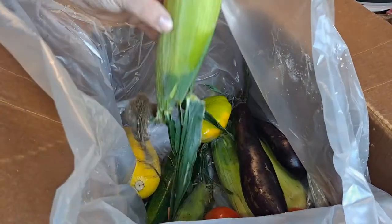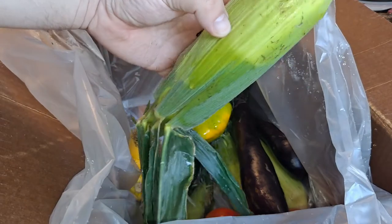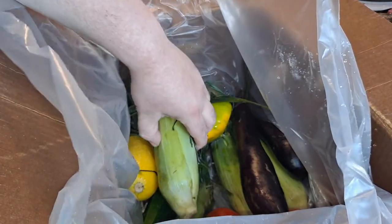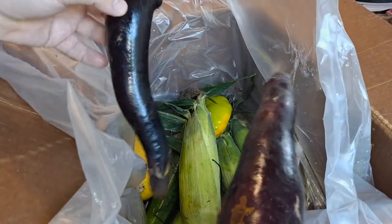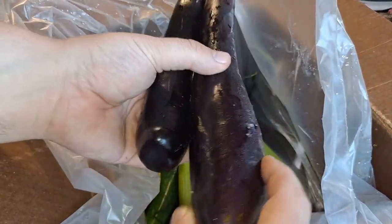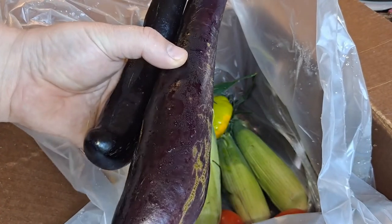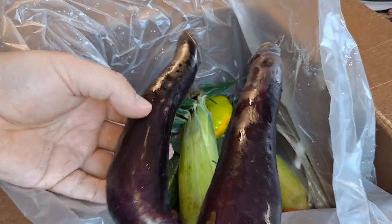Four ears of corn — I just slice this off the cob and put it in my stir-fry. And we got two eggplants. I think these are like the Indian or Chinese eggplants because they're long.